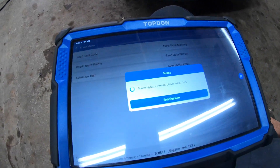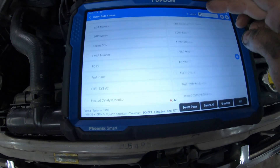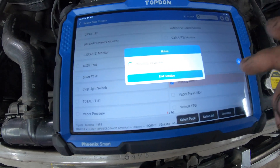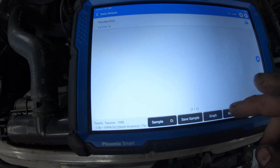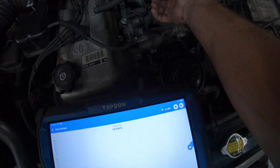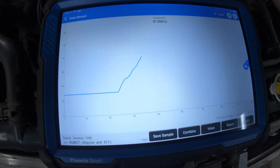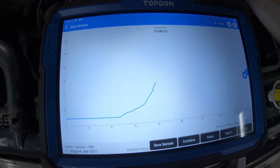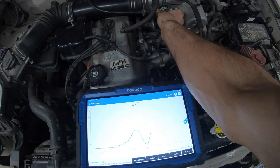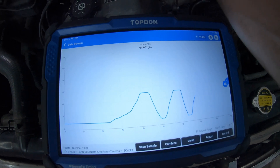Let's do a sweep of the throttle position sensor. We'll just put it as a graph and see if it's working, if we see any kind of glitches with the signal. Let's go to data stream and look at the throttle position. We've got the ignition on, engine off. Right now it's at 14.5 degrees. I'm just gonna move it manually here slowly, see if it falls out anywhere. It looks pretty smooth. I don't see anything obvious.